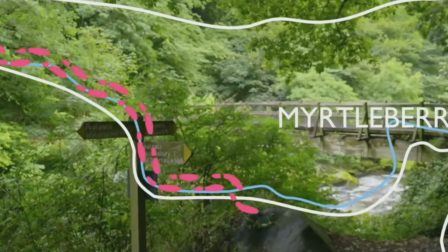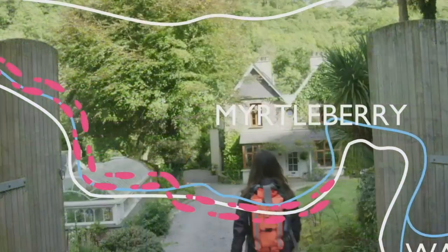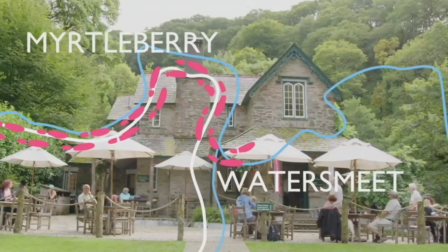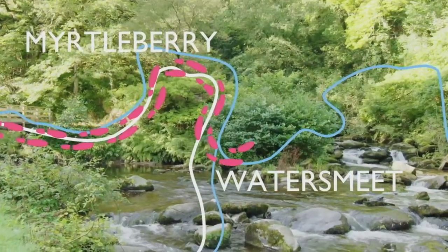We follow the gushing river, sweeping past bridges and discovering the magical house at Myrtlebury and the idyllic Watersmeet House and Tea Garden at the waterfall convergence of two rivers.